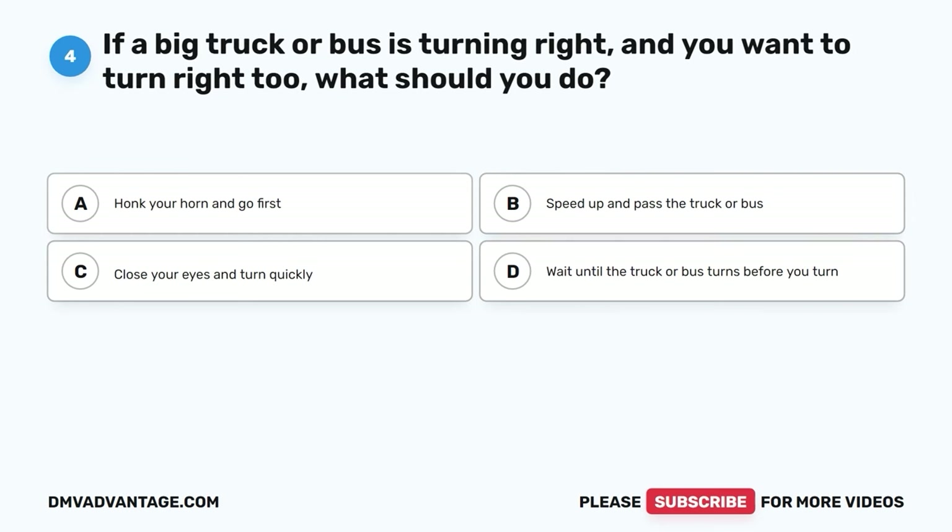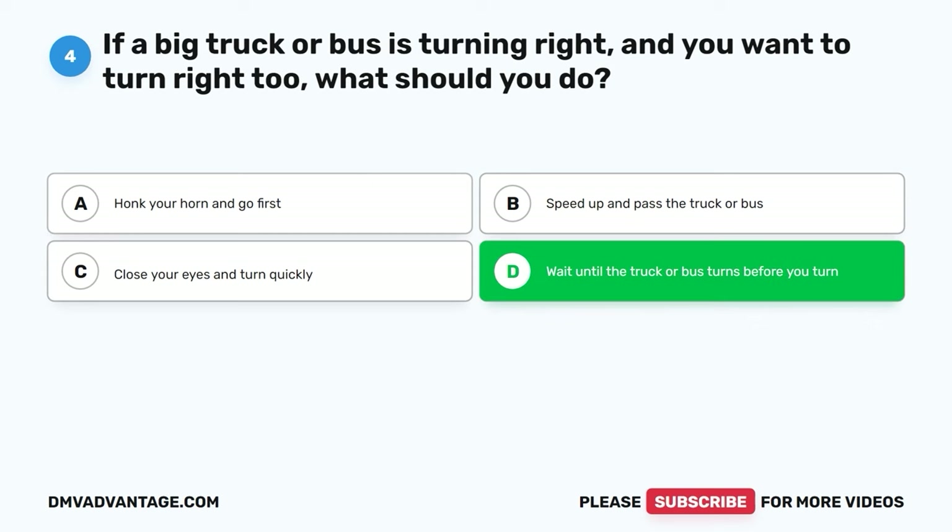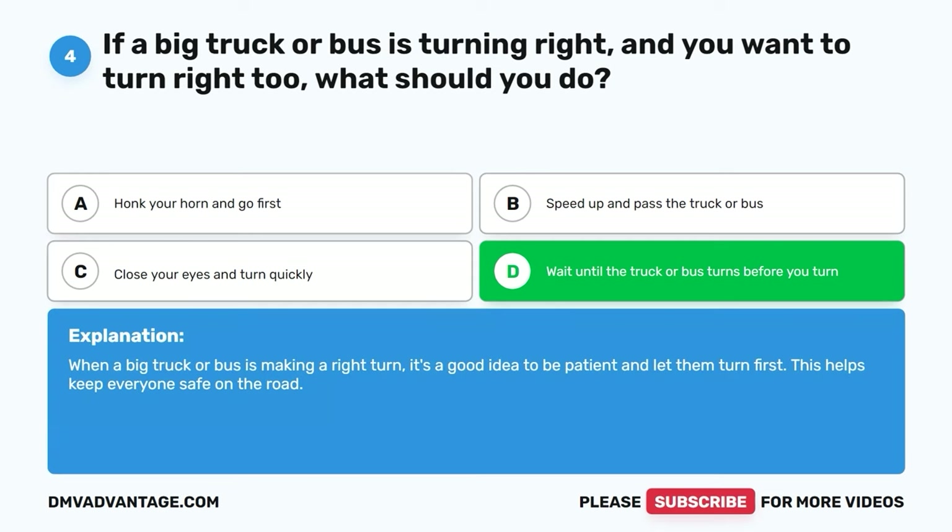Question four. If a big truck or bus is turning right, and you want to turn right too, what should you do? A. Honk your horn and go first. B. Speed up and pass the truck or bus. C. Close your eyes and turn quickly. D. Wait until the truck or bus turns before you turn. The correct answer is D. When a big truck or bus is making a right turn, it's a good idea to be patient and let them turn first. This helps keep everyone safe on the road.